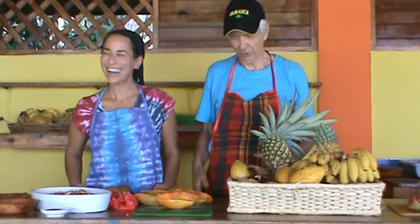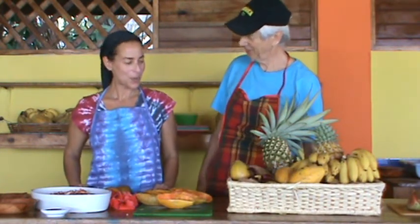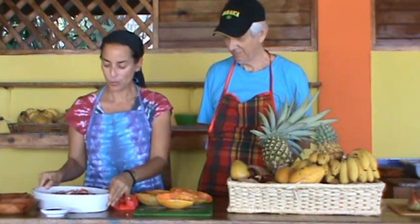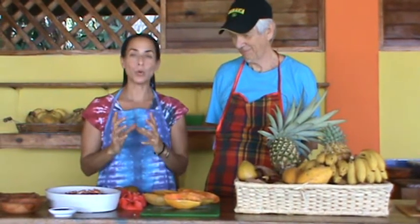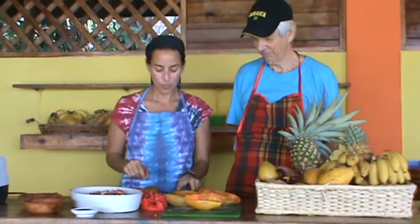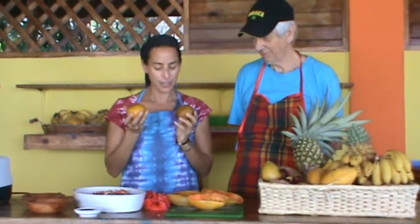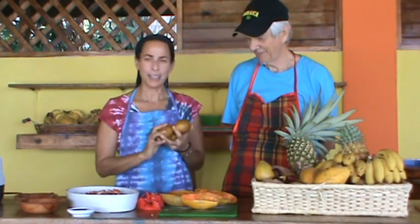We're using local ingredients. Today we have papaya, bananas, this beautiful pomegranate that I already cut apart — it was golden but the pomegranates are actually pink. We have these beautiful little bananas, and these oranges that don't look like oranges because they're green, but they taste wonderful.